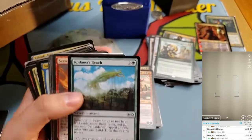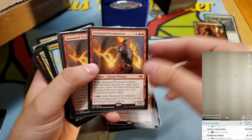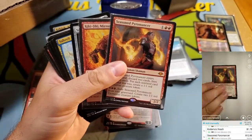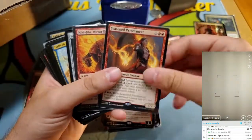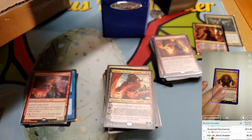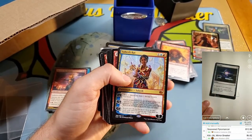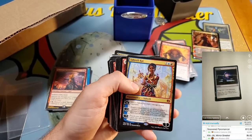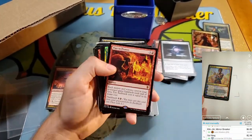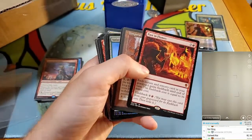Kodama's Reach. Seasoned Pyromancer — nice card from Modern Horizons. Got a couple of them. Kiki-Jiki — that's hot, but not the foil. Soul Ring — always money, especially when you have 40 commander decks like me and are always looking to build more. Saheeli Rai. Passing Flames — I don't think I have one in the cube yet, so that's a good addition. Temporal Aperture.